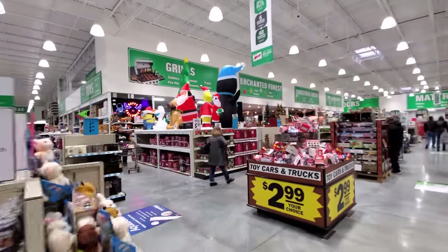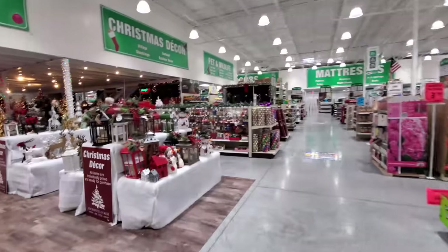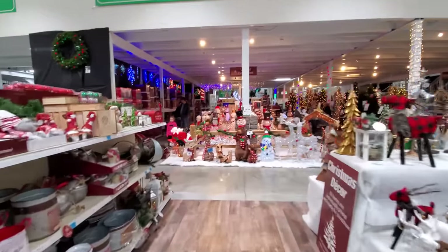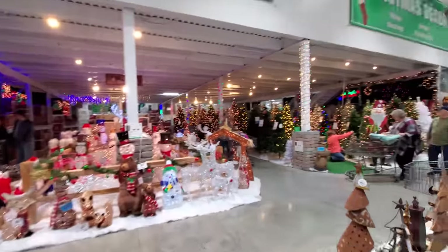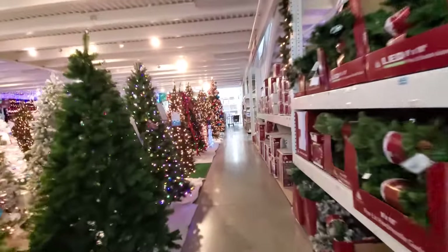Here we go. I see some inflatables, and I know they have... let's go to the Christmas trees first. Yeah, they have an entire winter wonderland over here. Look at this, guys — look at everything lit up and sparkling. Let's go in this way over here. I think we're going to be able to walk between the trees.